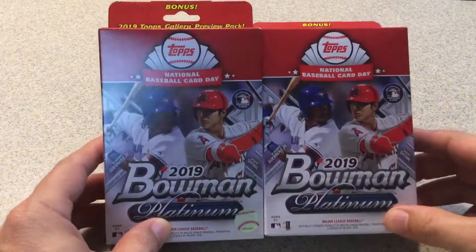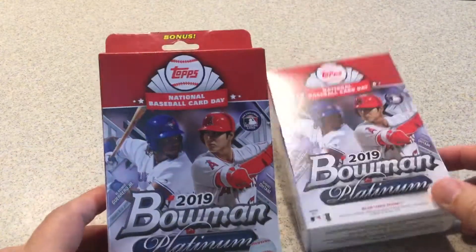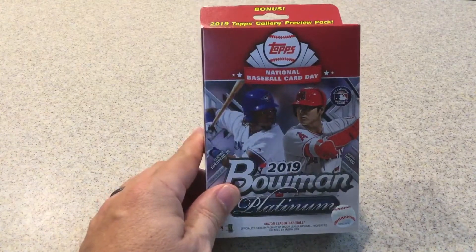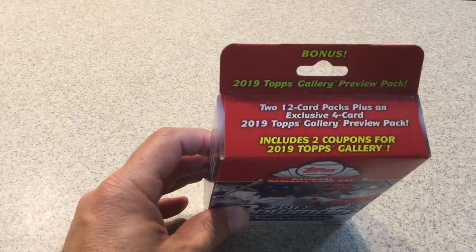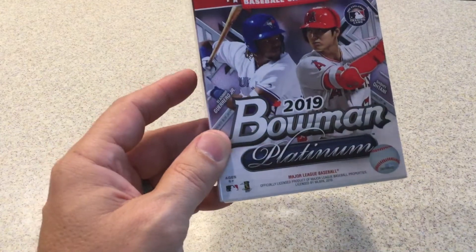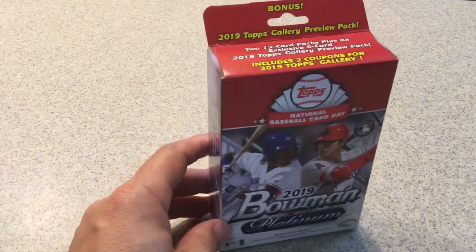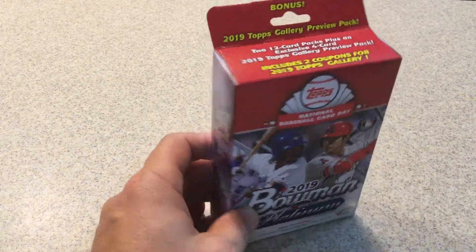At Walmart they have these special hanger boxes — I purchased two of them and I'll be opening one today. They say 'National Baseball Card Day' on them. Inside you'll find two 12-card packs plus an exclusive four-card 2019 Topps Gallery preview pack, so you get 2019 Bowman and Platinum packs plus a preview of 2019 Topps Gallery. That's the special deal at Walmart.